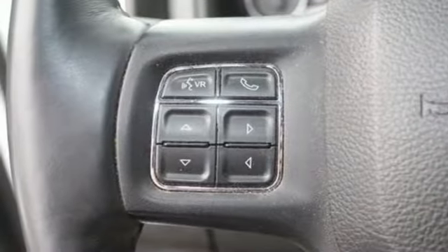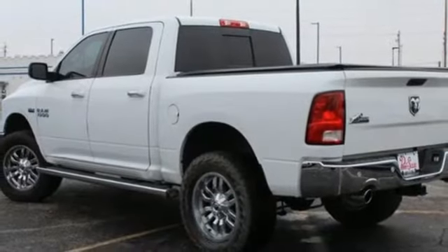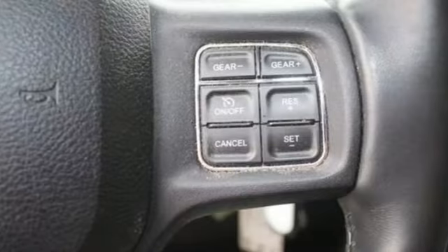Wi-Fi hotspot, dual zone climate control, active grille shutters, electronic shift-on-the-fly, rear parking sensors, and V8 engine.